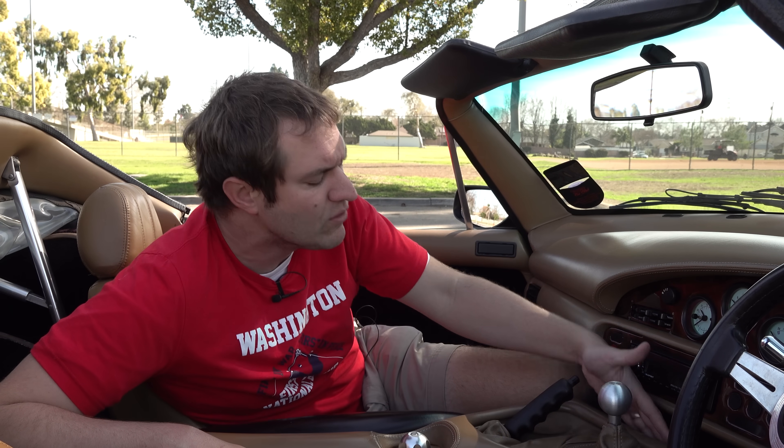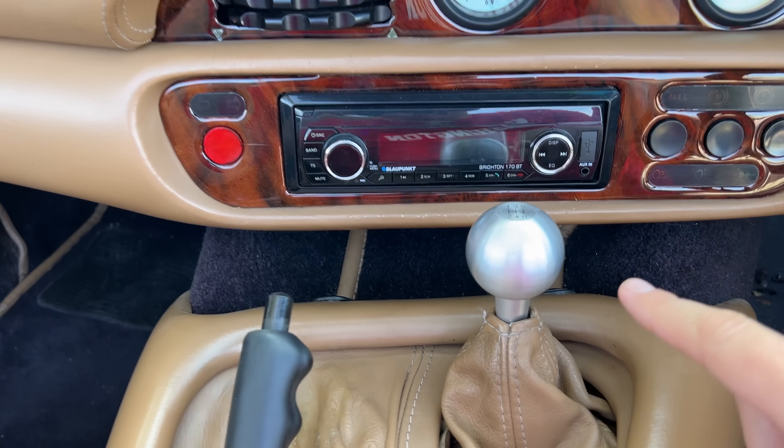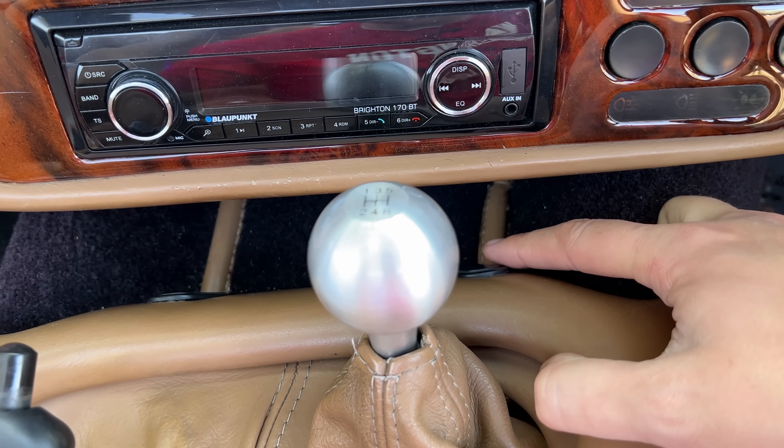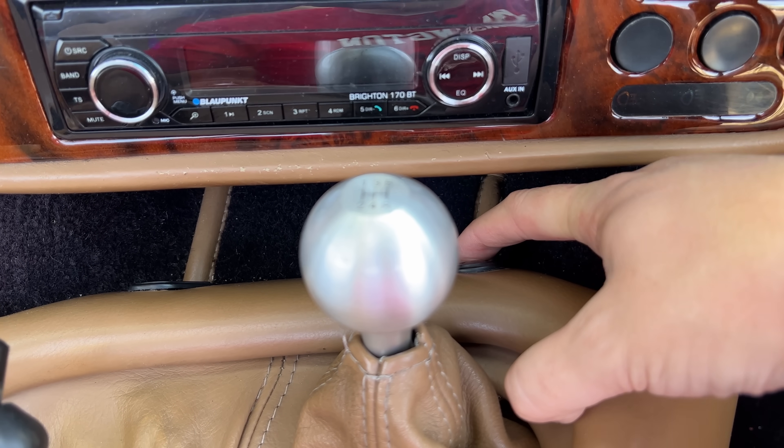And since we're on the subject of rather insane controls, how about the window switches, which are nowhere to be found? They're not on the door panels, and they're not in the center console. You have to look around and finally discover them mounted in front of the gear lever, on the backside of this panel — where you cannot see them when you're sitting in the car. You have to kind of feel around for them or just know that they're there.